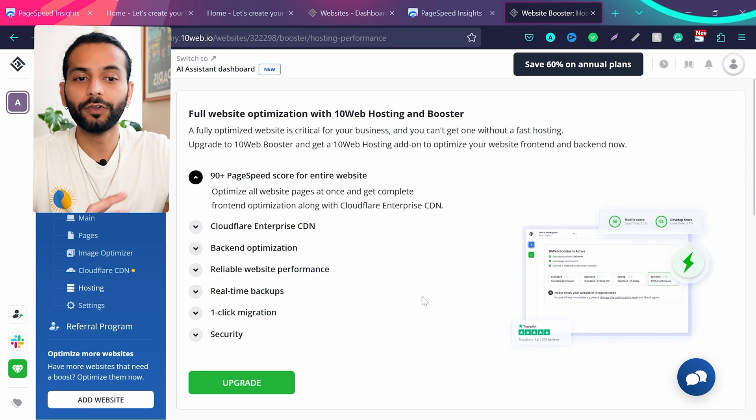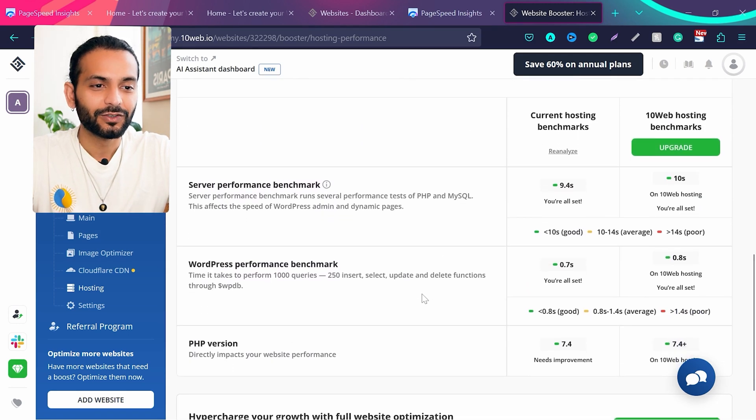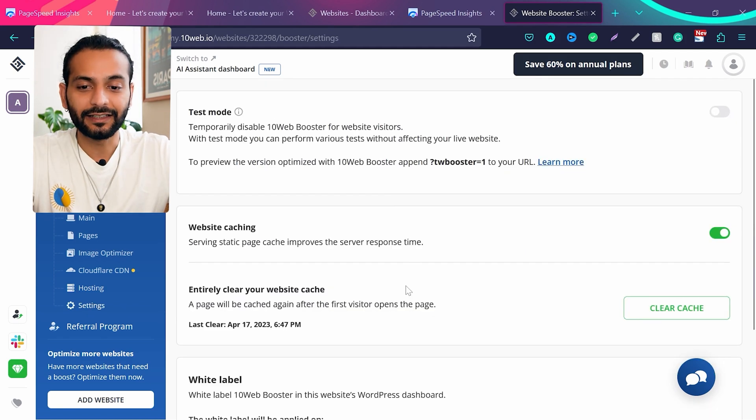The hosting section shows a benchmark comparison: your current hosting on the left versus 10web hosting on the right, showing how much performance would improve if you moved. My current hosting benchmark is 0.7 versus 10web's 0.8, so I have no reason to switch. Check the description if you want to know what hosting I use.